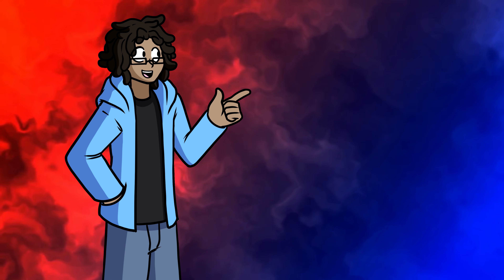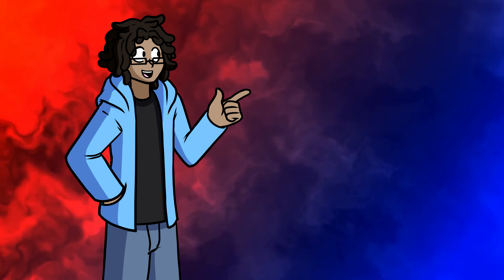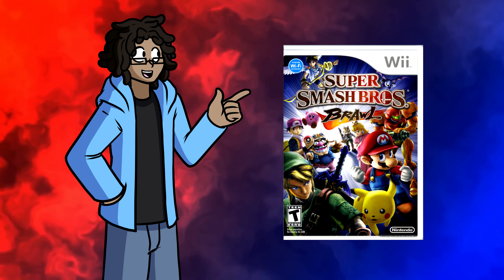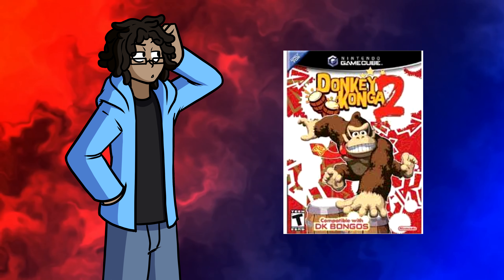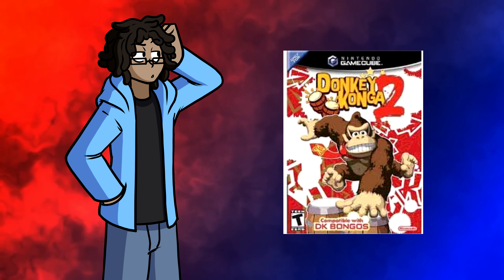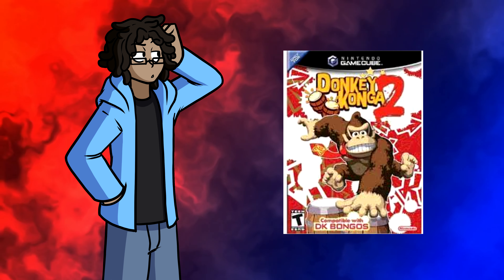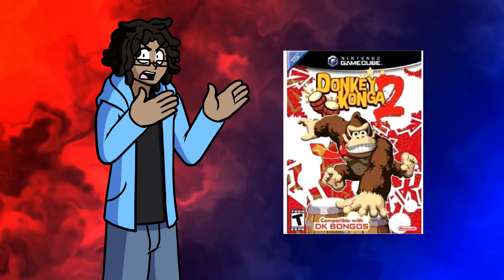Wii and GameCube games ran pretty good, but there were a few issues with controller configuration and minor graphical glitches. Fiddling around in the settings made games like Smash Bros. Brawl, Strong Bad's Cool Game for Attractive People, and Donkey Konga feel great on the Deck. Donkey Konga 2 was actually the first GameCube game I ran on this thing — most people emulate Melee, Double Dash, or Mario Sunshine, but I had to have the game where Donkey Kong plays the bongos.